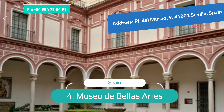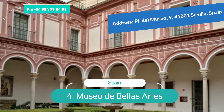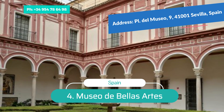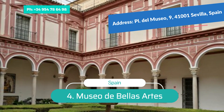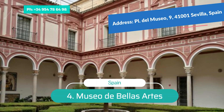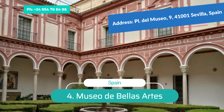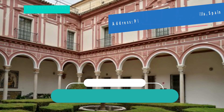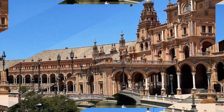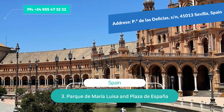Number 4: Museo de Bellas Artes. Seville has an extraordinary museum housed in the imposing 17th-century Convento de la Merced Calzada. This museum is considered the best collection of paintings in Spain, second only to Madrid's Prado Museum. The collection includes works of art from the Gothic to the 20th century, with special mention deserved for 17th-century Spanish painters, including masterpieces by El Greco, Francisco Pacheco, Diego Velázquez, and Alonso Cano.